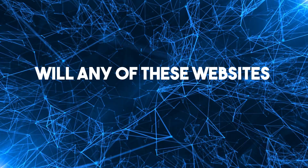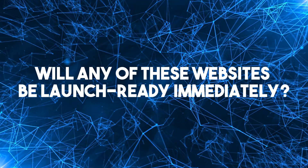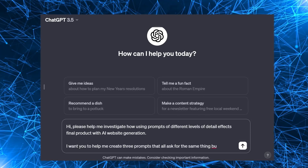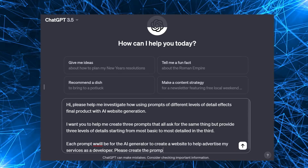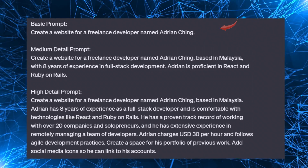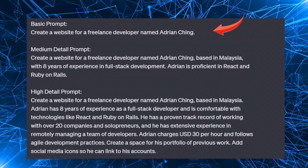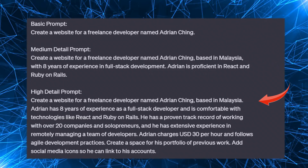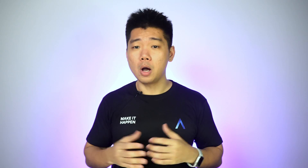The bigger question: will any of these websites be launch ready immediately — up and running in seconds? I'm going to ask Framer AI to build me a website advertising my development services. I asked ChatGPT for help, explained what I needed, and got three levels of prompts to try out: a basic prompt, a medium detail prompt, and a high detail prompt. The high detail one will be far more useful if the AI can appreciate the difference and deliver.